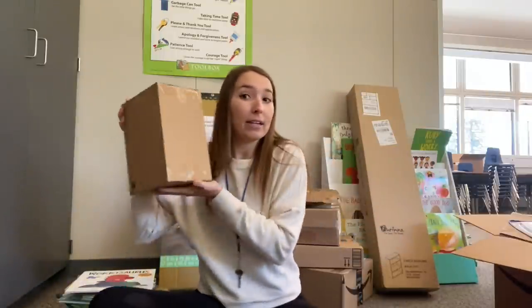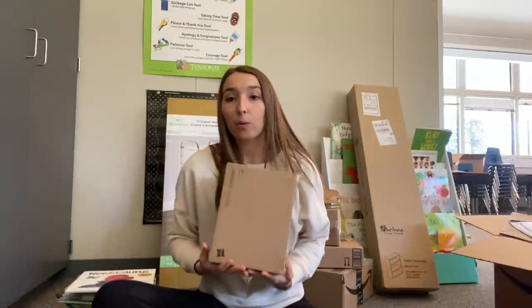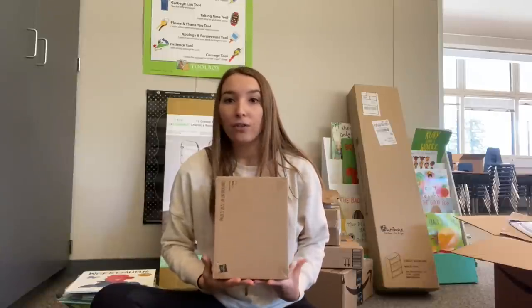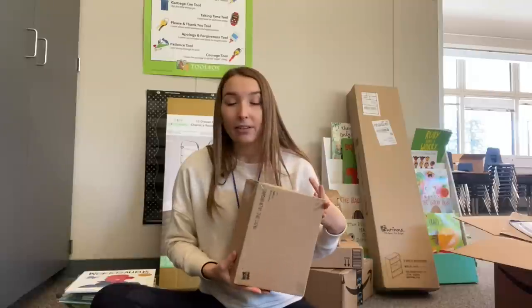I got a 20-pack of individual Play-Doh. I want to use these for activities — if they all have their own Play-Doh they can do word work like spelling words or sight word practice. Also for Friday Free Choice if they just want to play with it. Everyone will have their own color and I'll probably label the top so they know it's theirs.